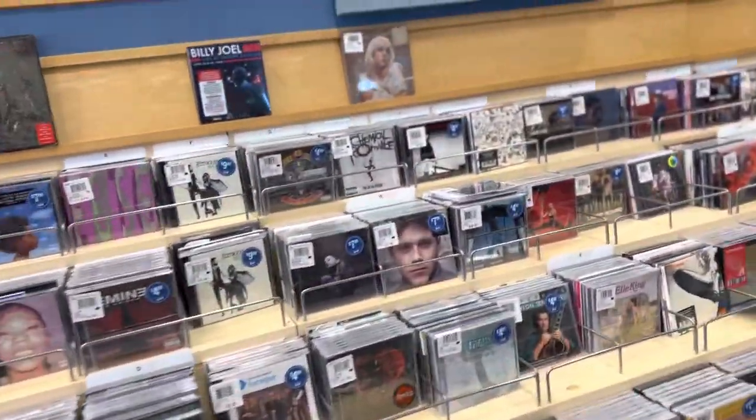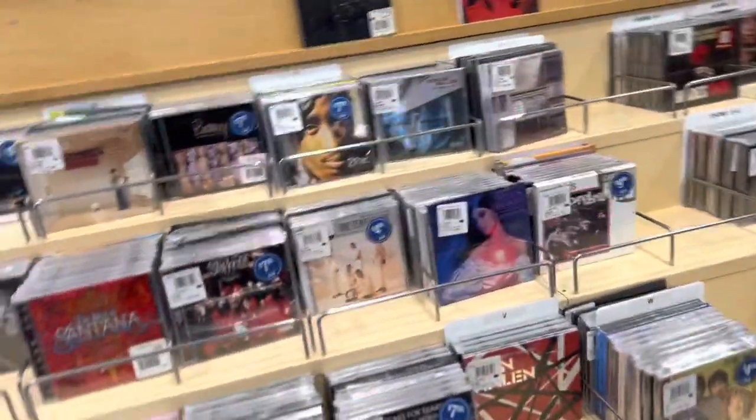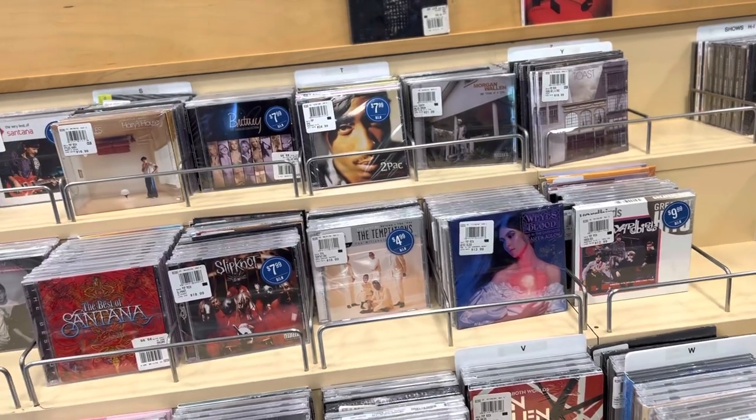So yeah, overall it's okay — it's an okay selection. Like I said, it's better than the selections at Target and Walmart. Overall I'd say the selection is decent.